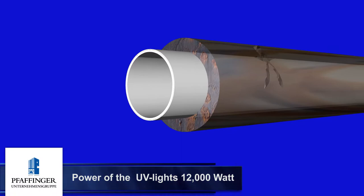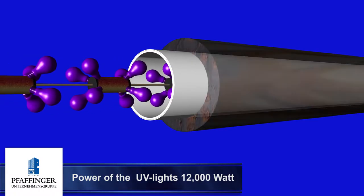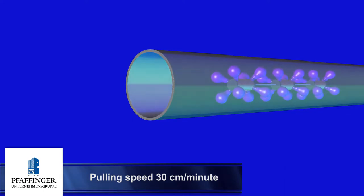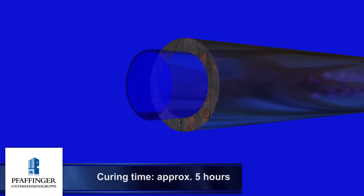In the final step the liner was cured by UV light. The UV light train was pulled through the inflated pressure liner at a speed of 30 centimeters per minute, triggering an exothermic reaction. This reaction completely cured the resin, turning the flexible hose liner into a new pipe.